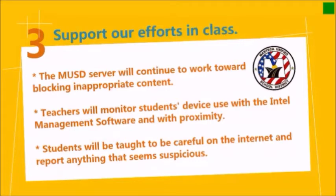Number three, we ask that you support our efforts in class. We're working hard at Manteca Unified with our server so it will continue blocking inappropriate content. Also, teachers will be using the Intel management software to monitor student device use — if they go on something they're not supposed to be on, we will see it and we can lock them down.